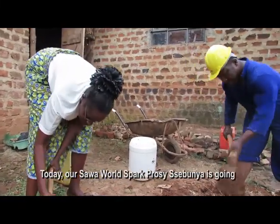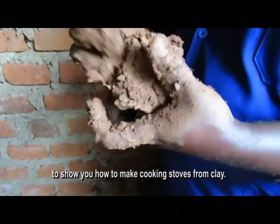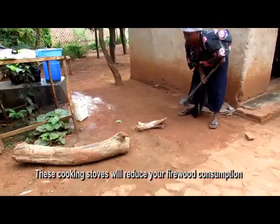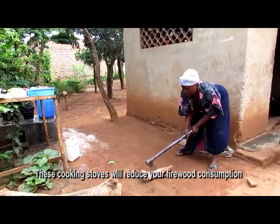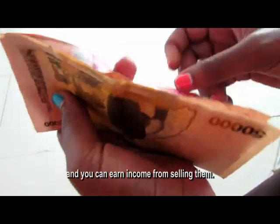Our Sawa World Spark promoter is going to show you how you can make cooking stoves from clay. These cooking stoves are going to reduce your firewood consumption in the home, conserve the environment, and earn you income by selling them.